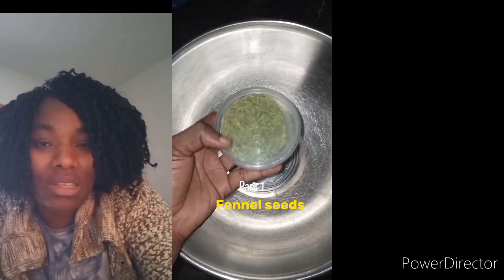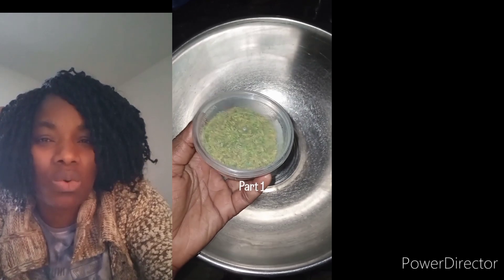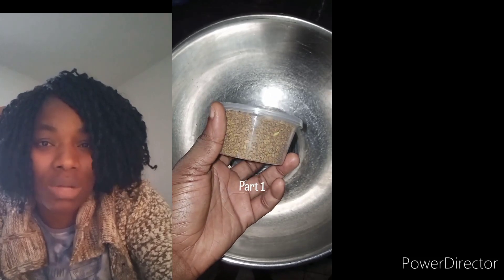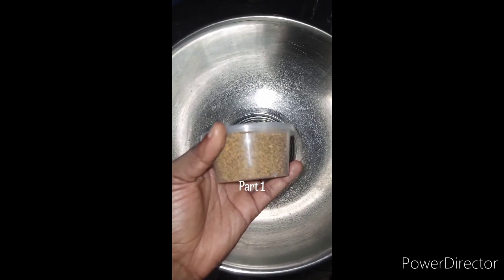I just discovered fennel seeds earlier this year and I've been using them to promote hair growth — they give you a healthy scalp and hair. And of course, you can't do this without fenugreek seeds or fenugreek powder, which is known as the Indian hair growth secret.